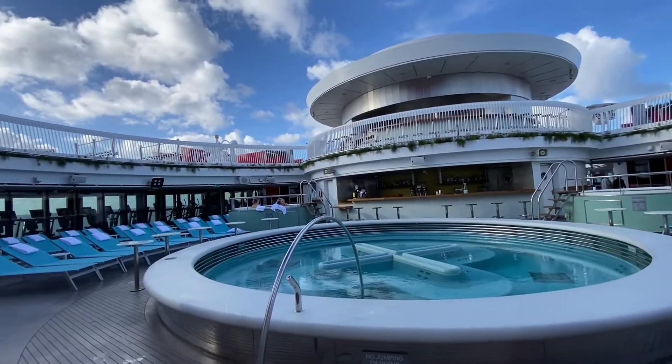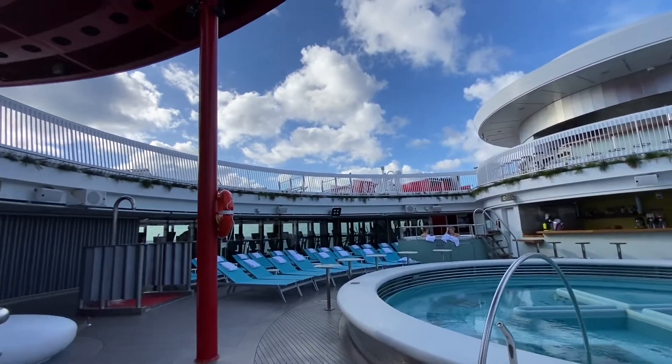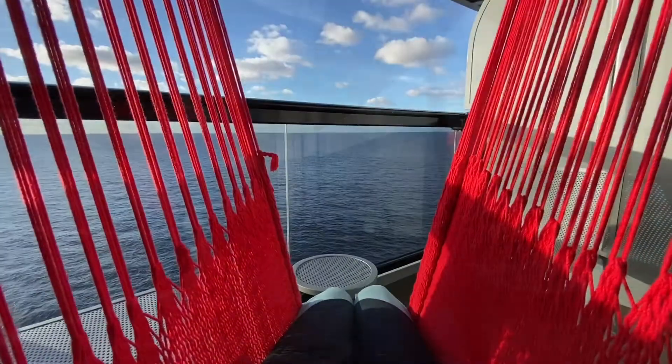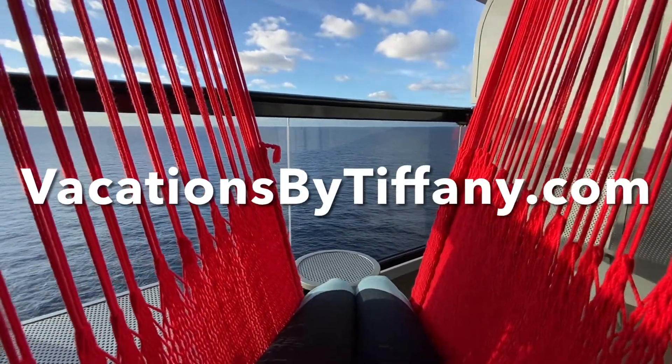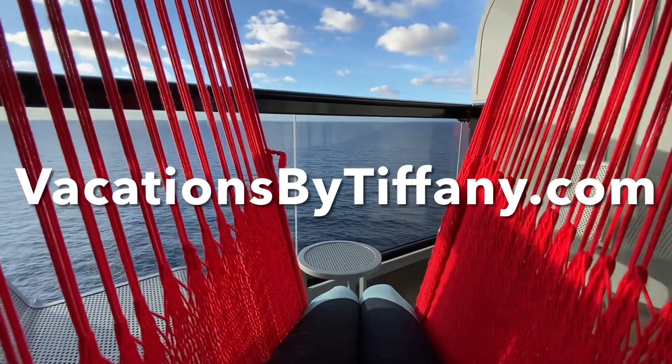Also not included is room service — for a small fee you can order anything 24 hours a day and have it delivered to your cabin. Thank you very much for watching. Please subscribe to my channel and visit vacationsbytiffany.com for more. See you next time!